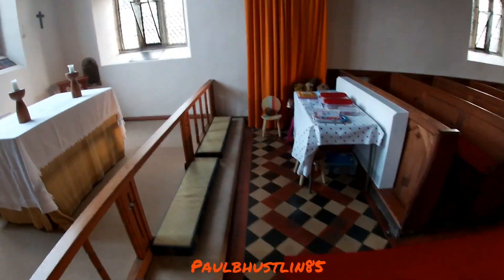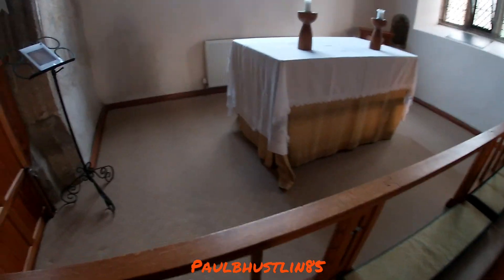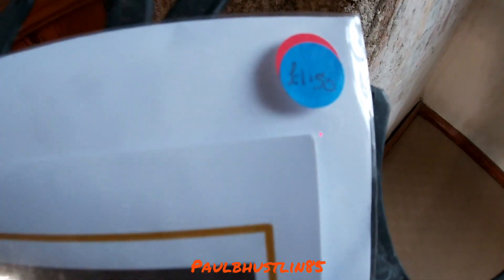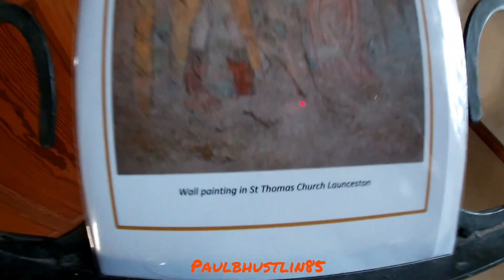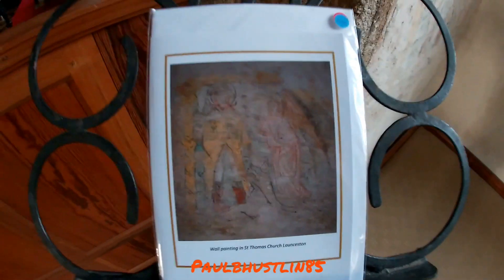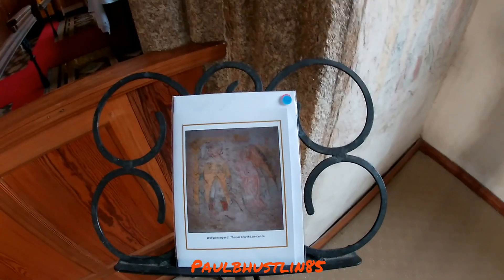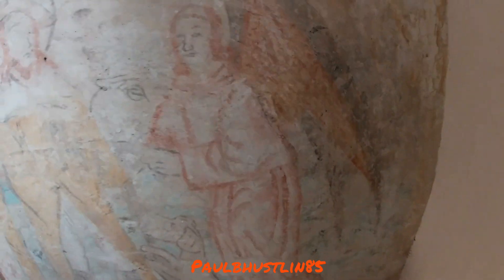I'm going to step onto this platform here. If you remember at the start, I showed you the wall painting — or a printout of it — in the porch way. Well, you can actually buy these little pictures of it here for one pound fifty. This is the St Thomas Church wall painting. Along with the font, this is absolutely incredibly medieval and probably dates from the same period as the church, around 1288 — probably a completely original feature.